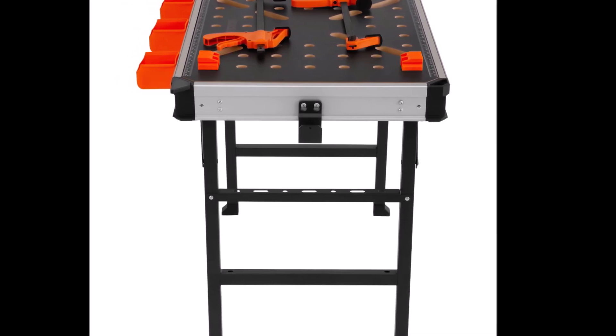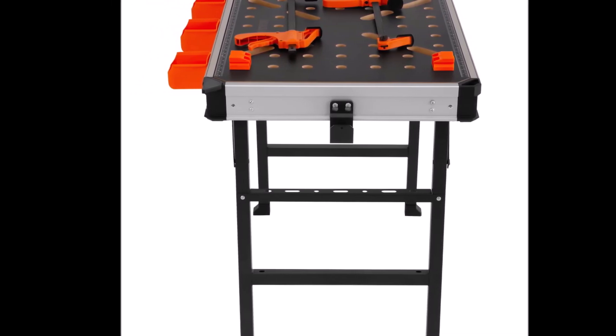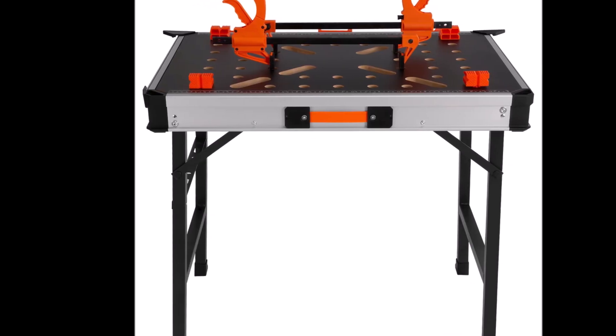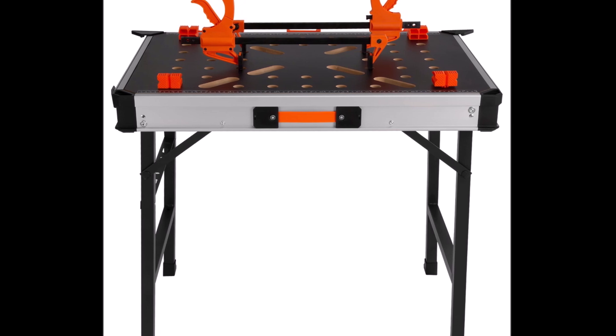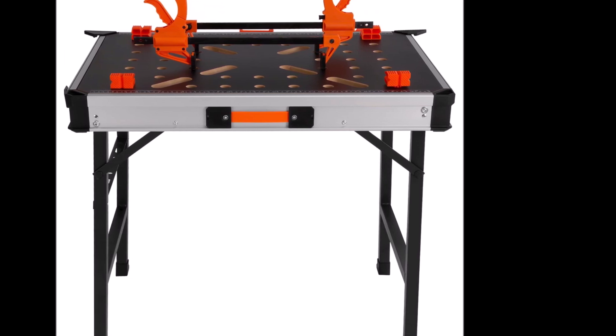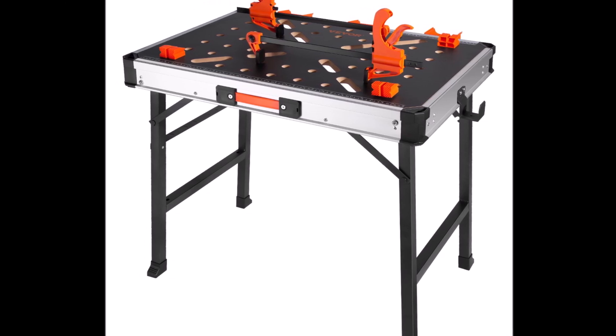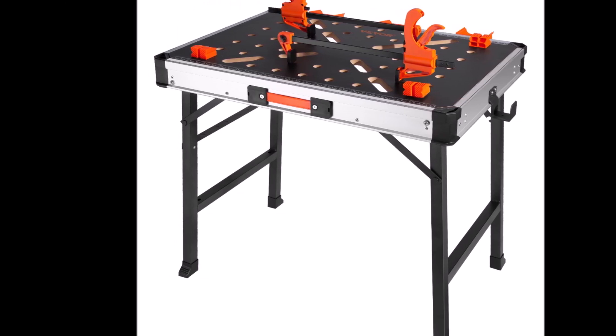In summary, the Vever Folding Worktable is a game-changing addition to your workspace, offering versatility, durability, and the convenience of a portable design. With its impressive load capacity and versatile clamping system, it empowers you to tackle any project with confidence. Don't miss the opportunity to elevate your workspace — invest in the Vever Folding Worktable today.